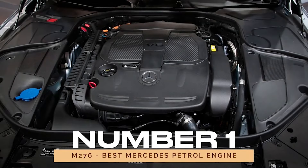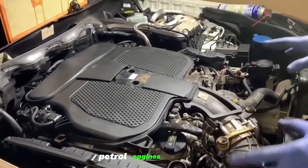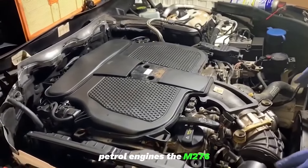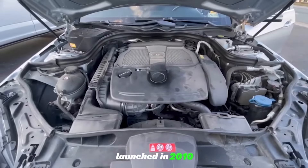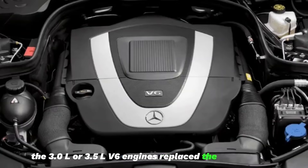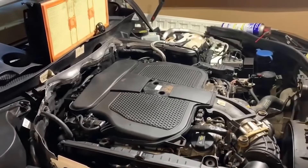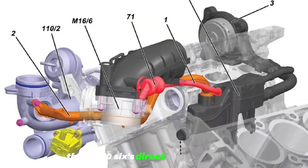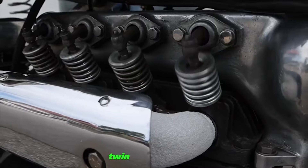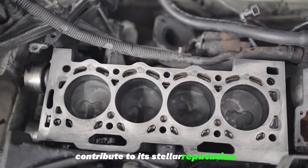Number 1: M276 — Best Mercedes Petrol Engine. Our journey begins with the crown jewel of Mercedes petrol engines, the M276. Launched in 2010, the 3.0L or 3.5L V6 engines replaced the earlier M272, setting new standards for performance, efficiency, and refinement. The M276's direct injection system, twin turbocharging, and a lightweight aluminum engine block contribute to its stellar reputation.